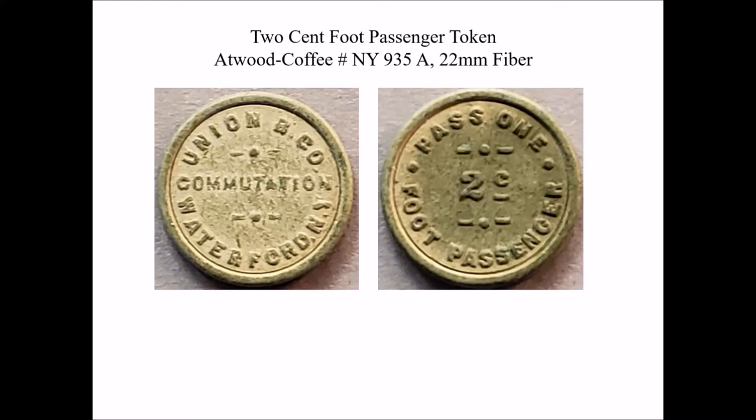Since there's no record in any of the newspapers of the day, and I have not found any annual reports of the bridge company, I feel that all of these tokens, even though they have face values on them which would be the cash fare, they were probably bought in quantity at a discount as a frequent-user type of token.